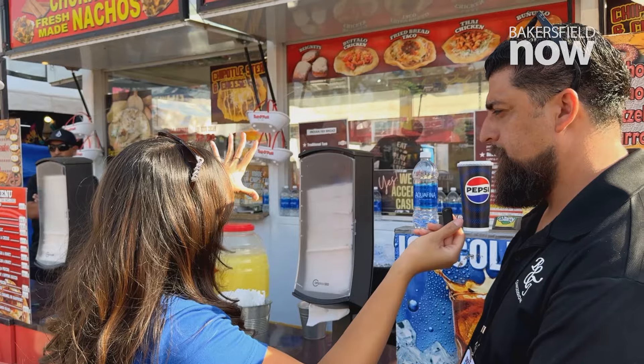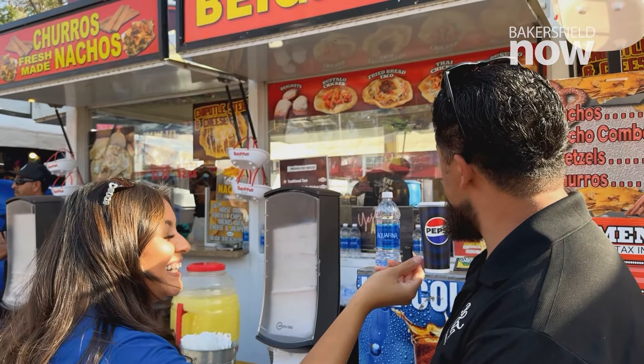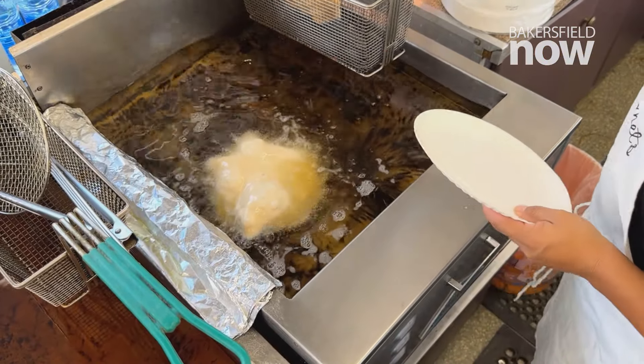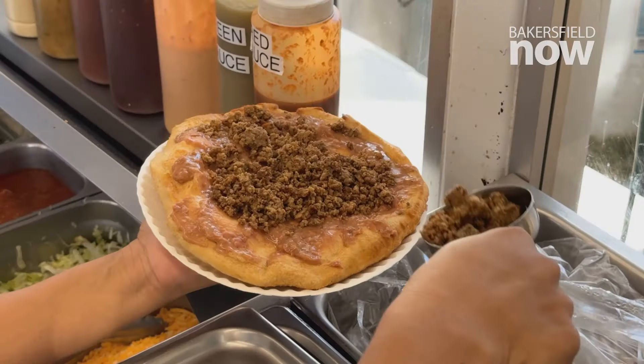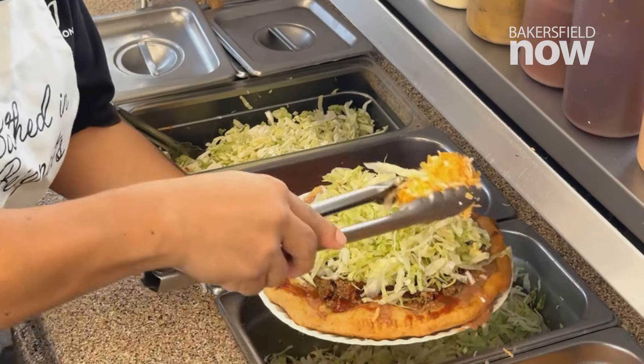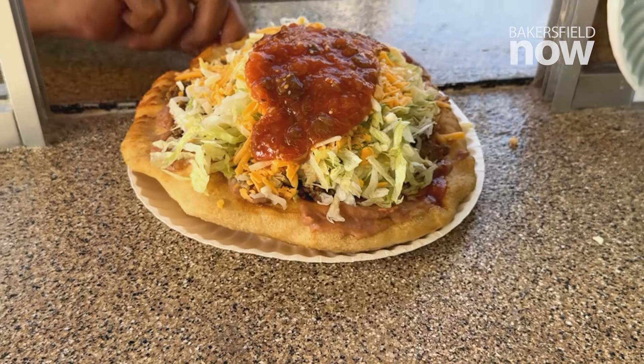What's so unique about the fried bread — like, what is it? Well, it's fried dough, deep fried, and then the fried bread comes with beans, ground beef, lettuce, cheese, and salsa. So that makes the taco. Let's try it out.